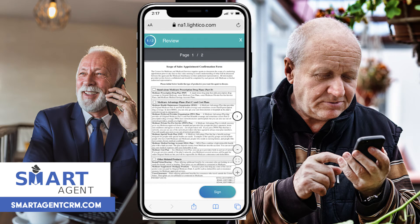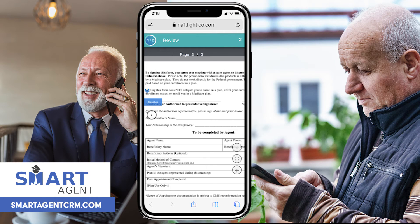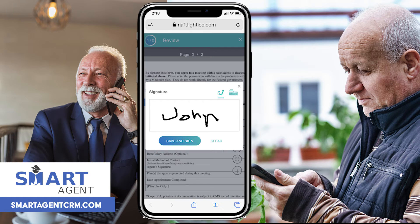Yep. Hey, this is kinda neat. Now click on the prompt at the bottom of the screen. Okay, got it. Now it's time to sign. Just use your finger on the phone.